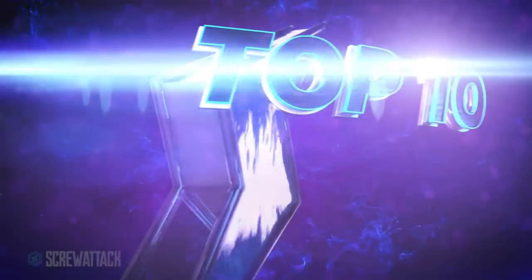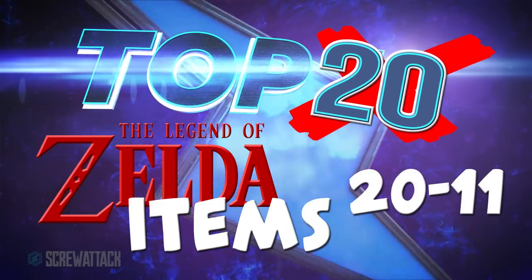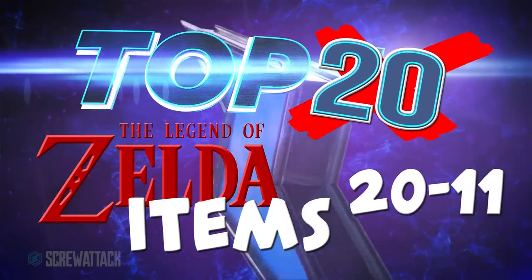Zelda is one of the most beloved franchises in all of video games, but let's face it, Link's not getting very far without his items. We're counting down the top 20 Zelda items — and by we, I mean Nick, but he went out of town again and forgot to shoot the intro. So here's 20 through 11.